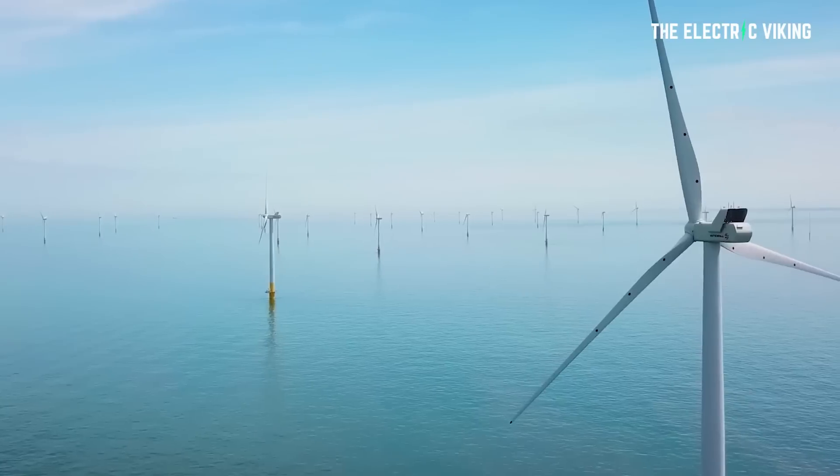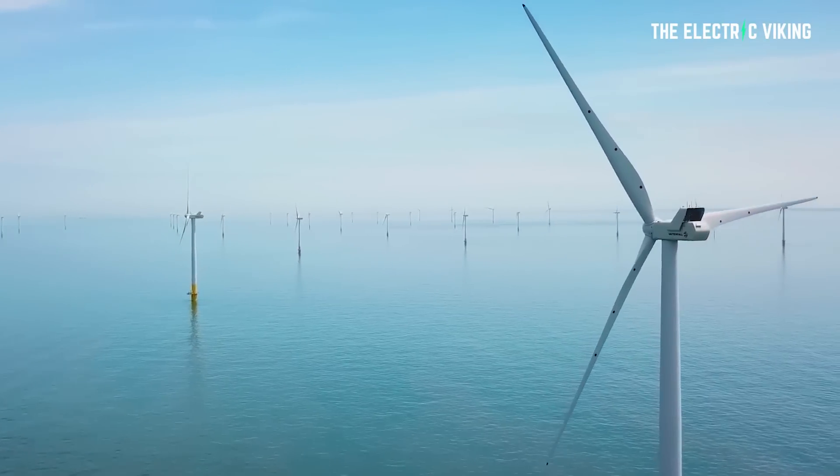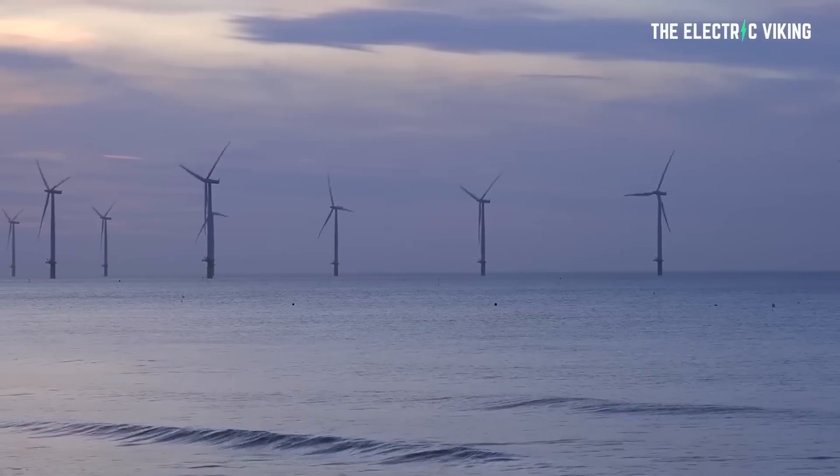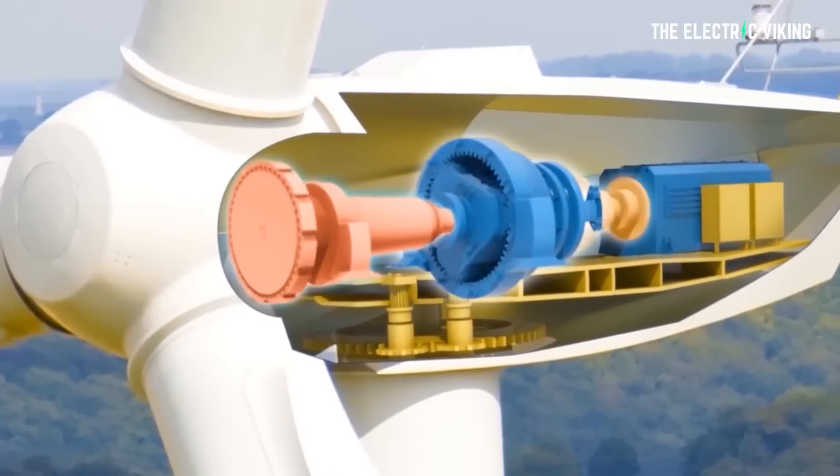Developers worldwide are pushing to establish offshore wind farms all over the planet. And this is crucial — so important to our ability to go from fossil fuels to 100% renewable energy.